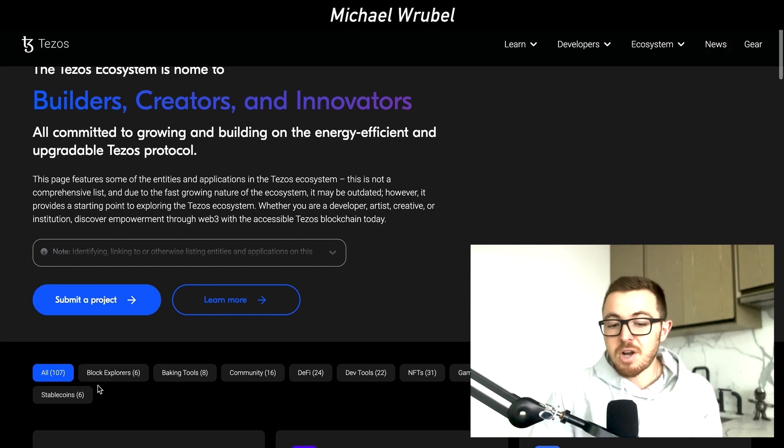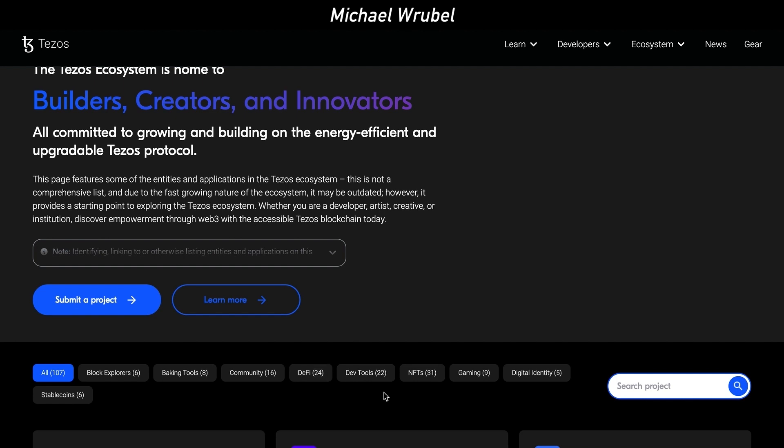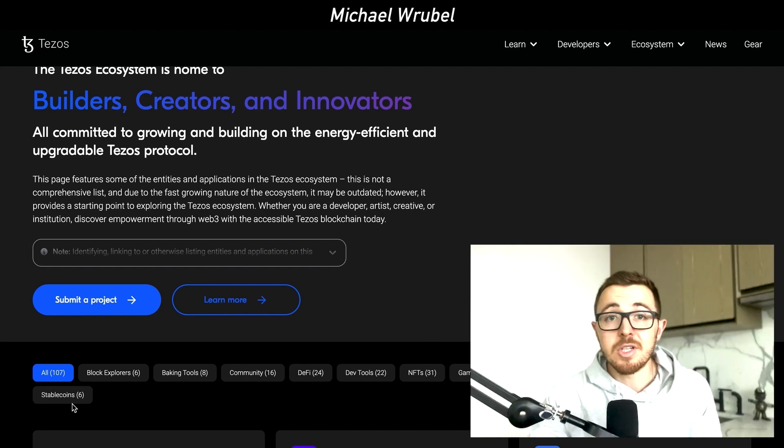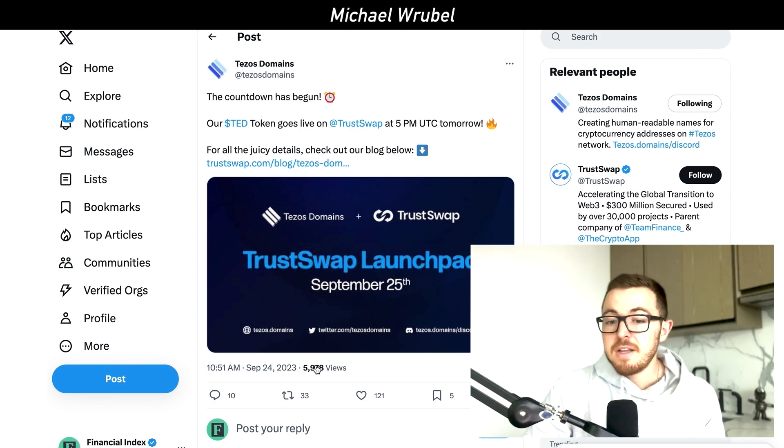If you think these projects are going to continue to gain traction and grow — whether that's block explorers, baking tools, community, DeFi projects, dev tools, NFTs, gaming, digital identity, or stablecoins — if you think this entire ecosystem is going to grow, then it is a no-brainer to get involved in this TrustSwap launchpad of Tezos Domains.